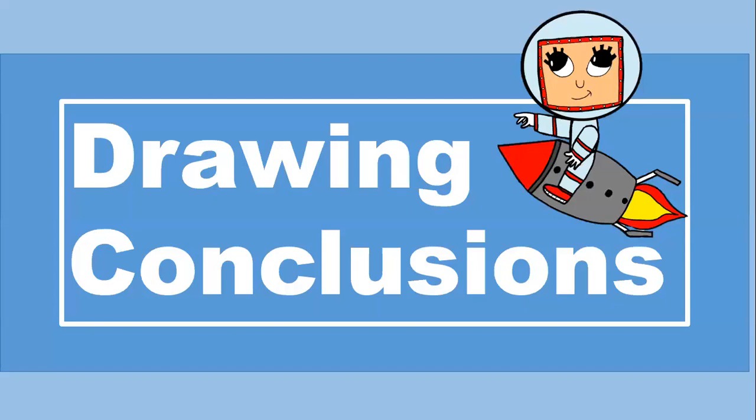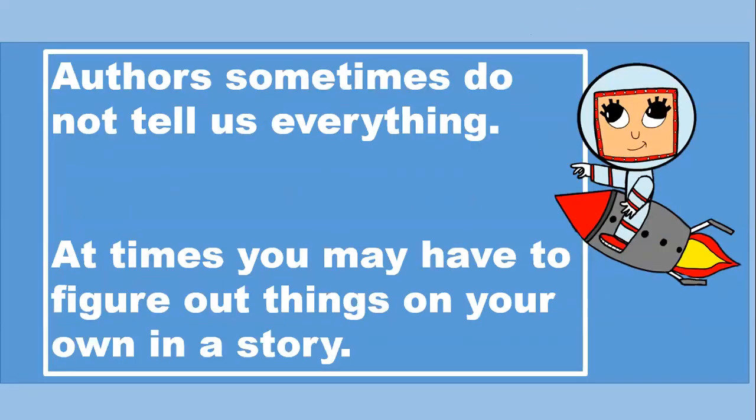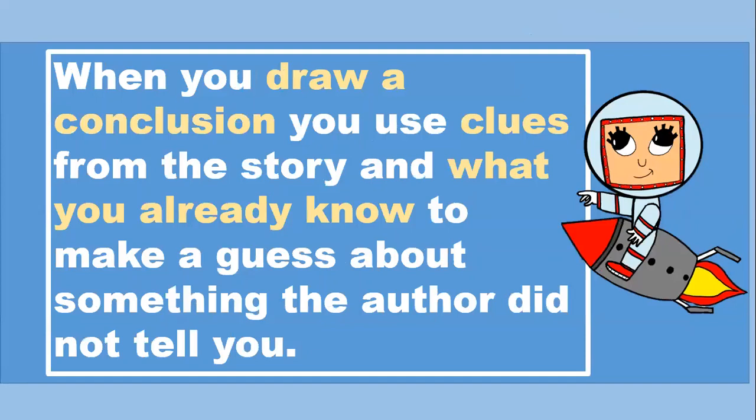Drawing Conclusions. Authors sometimes do not tell us everything. At times, you may have to figure out things on your own in a story. When you draw a conclusion, you use clues from the story and what you already know to make a guess about something the author did not tell you.